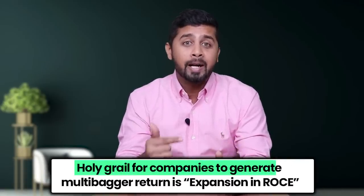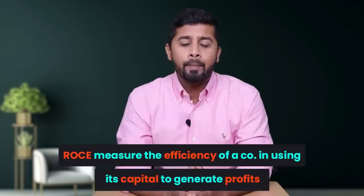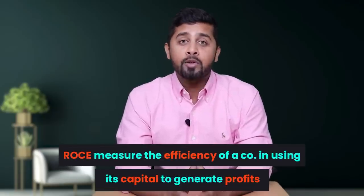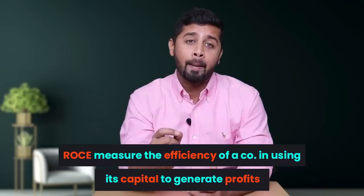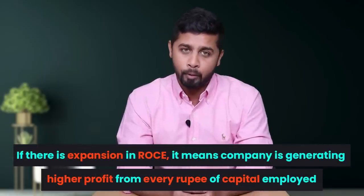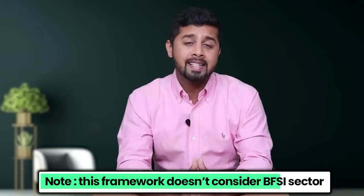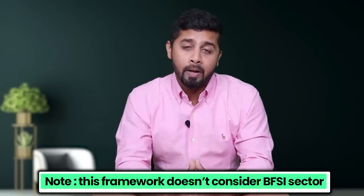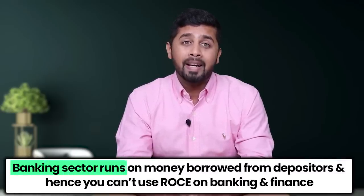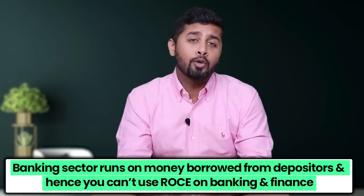Before we look at the 10-bagger portfolio, let us first understand Ambit Capital's framework to build it. Ambit Capital believes that the holy grail for companies to generate multi-bagger returns is expansion in ROCE — that is, Return on Capital Employed — which measures the efficiency of a company in using its capital to generate profit. A higher ROCE means the company generates higher returns for every rupee of capital employed. Please note that this framework does not consider the BFSI sector — banking and financial services — because ROCE is not applicable there, as banking runs on money borrowed from depositors. So this 10-bagger portfolio does not include BFSI companies.